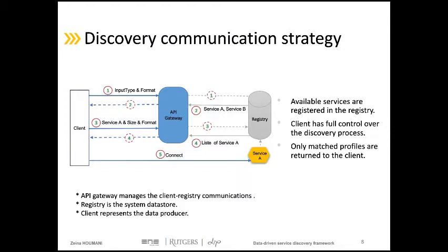The communication strategy to accomplish the discovery is between the data provider and the system registry where all profiles are registered, and all communications between these two components are managed by an API gateway. This component is responsible for functionalities such as data and protocol transformation, load balancing, and handling failures. The client initiates the discovery process by sending its data characteristics to the registry. The registry matches the client data with the main properties in the service profiles, then returns the name of the matching services.